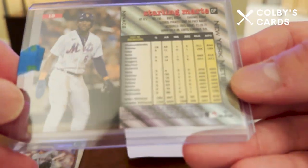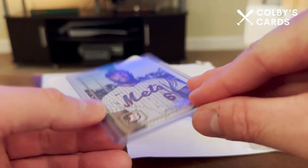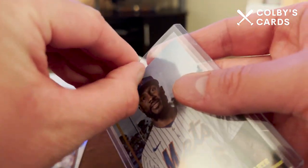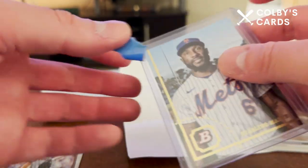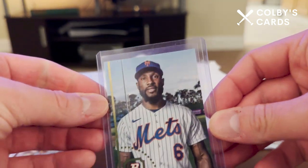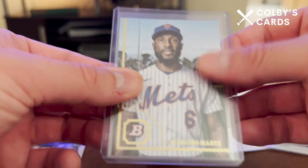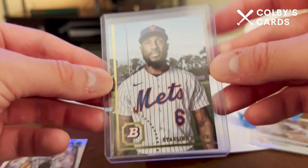I believe this is a 2022 Bowman Heritage card. I did not open any of that product this year because you had to buy it in a bundle with 2021, so I just wasn't feeling it. But regardless, that's the card that I bought — the Starling Marte image variation. Pretty excited to have that.